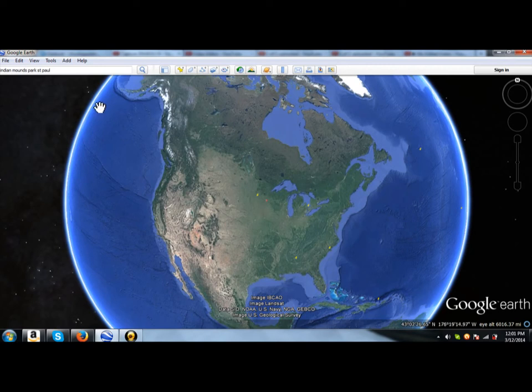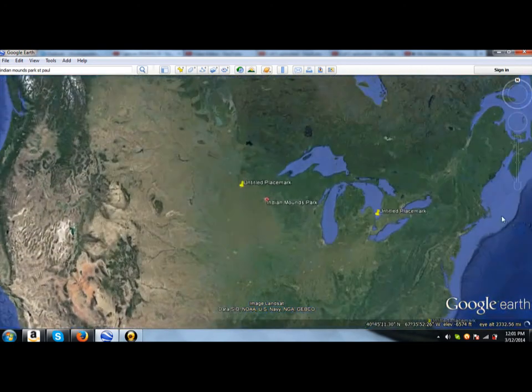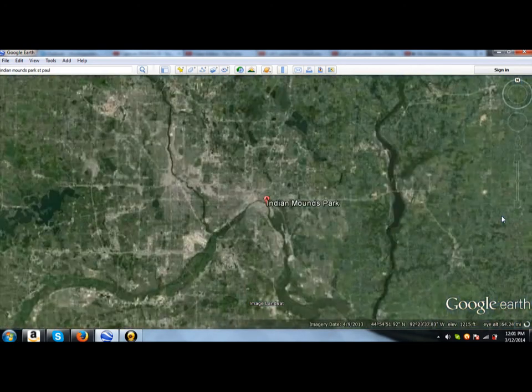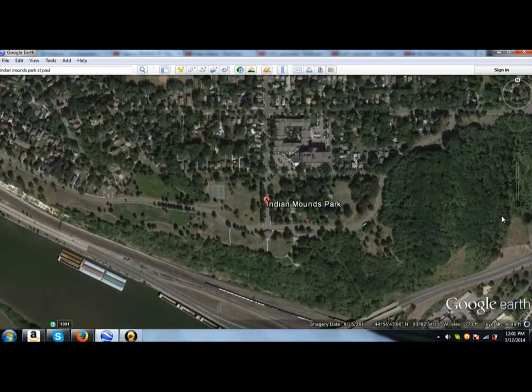I'm going to take you into a place called Indian Mounds Park in St. Paul, Minnesota, the capital of Minnesota. This is just a little park on the bluff overlooking the Mississippi River, and I'm going to take you right into the park and show you what I found.